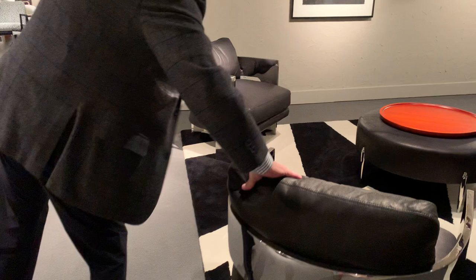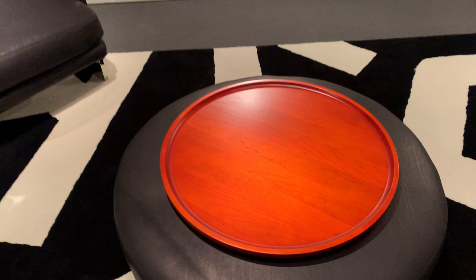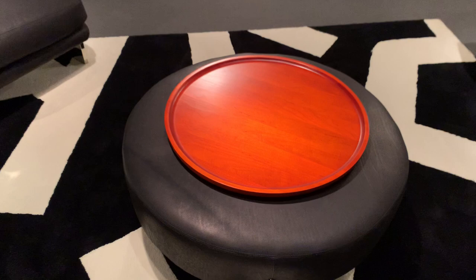It will patina and take on all your characteristics. Here you'll see the round ottoman of the same group as you saw across the way. This is the Decked Out leg where you can put the leg on the outside of the piece to give it a little bit more interest. And here you see the Orange Crush stain on that particular wood tray.